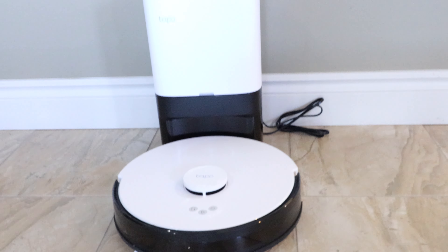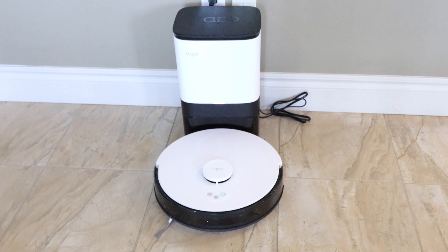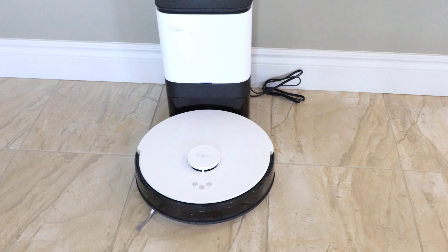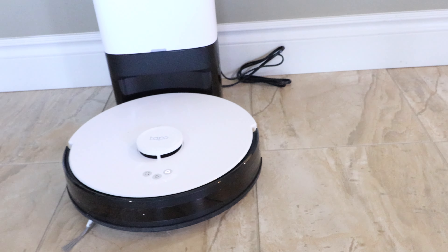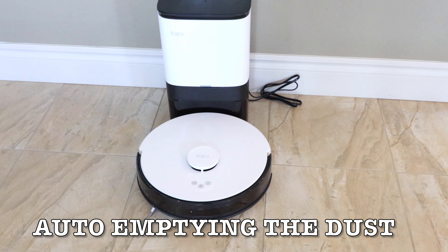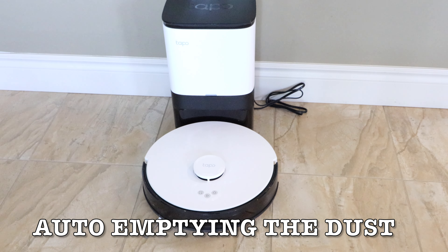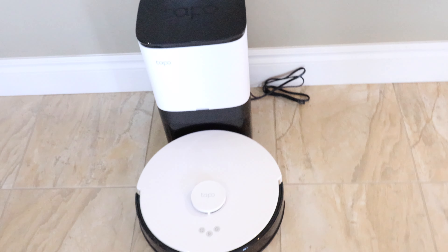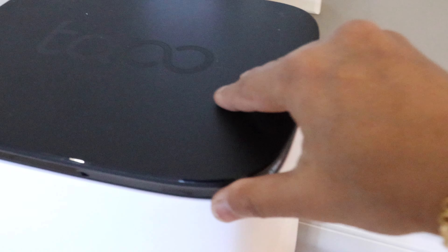This can even go under the TV table — none of my old vacuum cleaners were able to do that. Now it's super clean and dust free, so I don't have to manually clean this area. After the cleaning has completed, it will return back to the dock and will auto-empty the dustbin — my favorite part. Right now it's emptying the dust. It's a bit loud and it will only last for a few seconds.